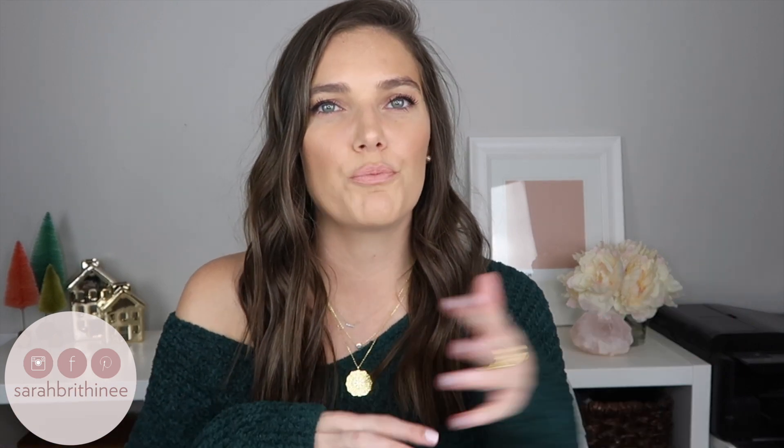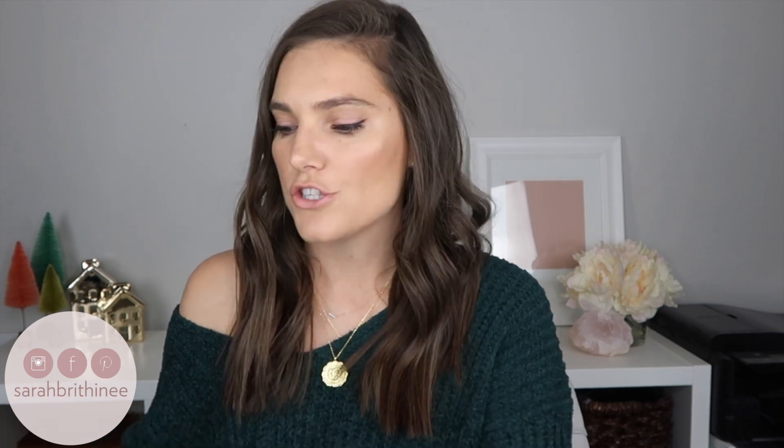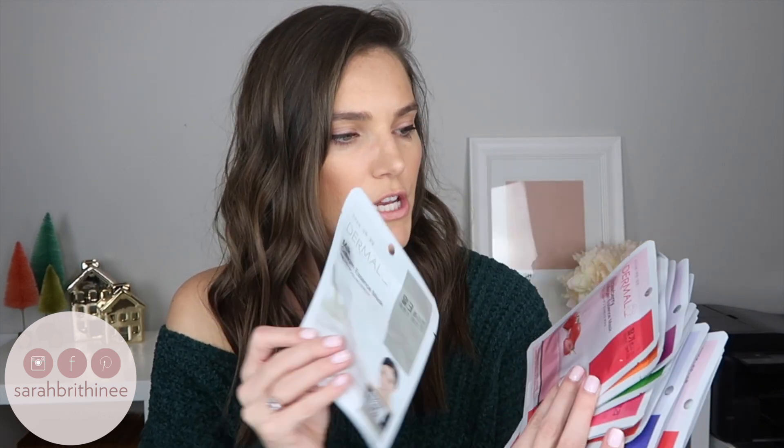My first two items are really good if you are creating gifts for a bunch of different people, or doing stockings, because you can break them up out of their set and put them in a bunch of different gifts. The first one is this set of 16 face masks — it retails for $12. They're all different and each one says what it's for: seaweed is moisturizing, mild and refining; milk is moisturizing, firming and nutrition; strawberry is brightening and refining.